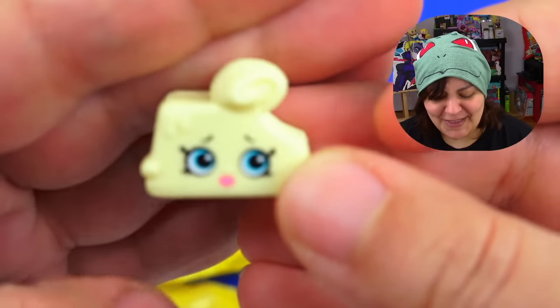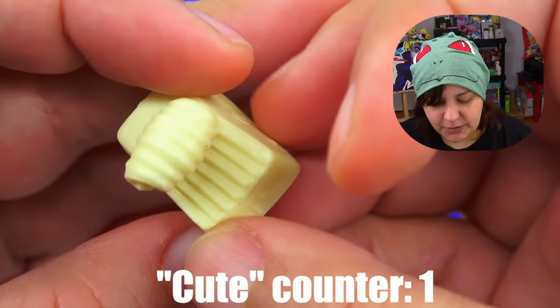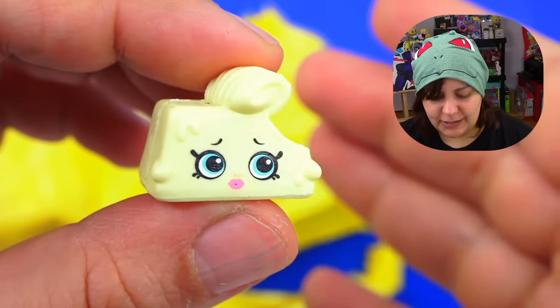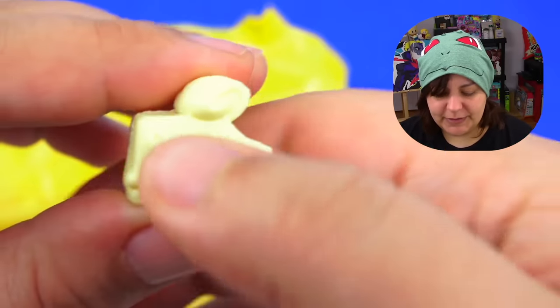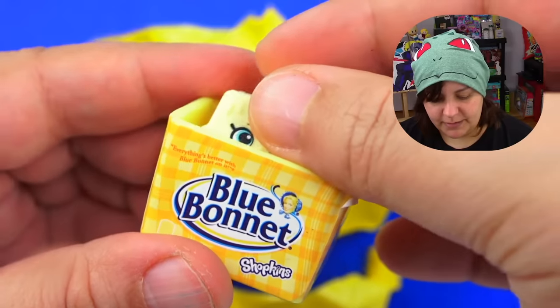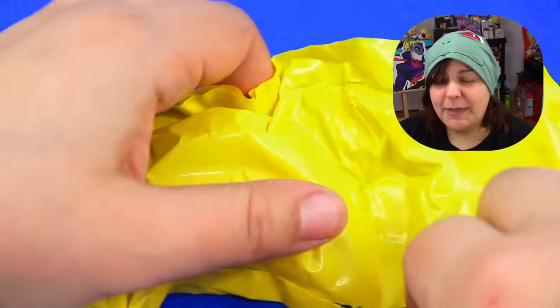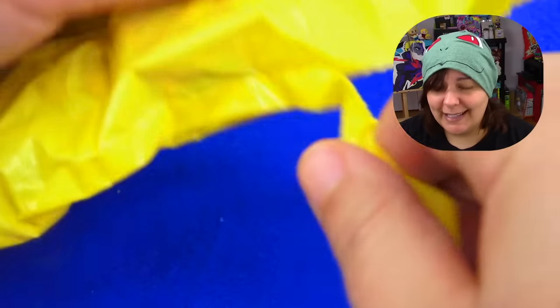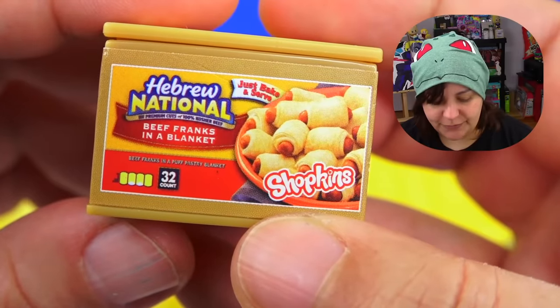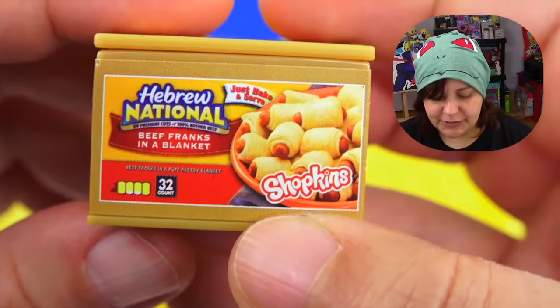The Blue Bonnet toy has hair — oh, that is cute! The texture itself is a little rubbery and quite soft. I really hope that within the same strip we're not getting doubles. Next, we get Beef Franks in a blanket — Hebrew National. I'm not too familiar with these brands. I was expecting a wiener in here — and that came out so wrong!